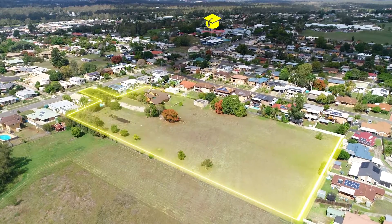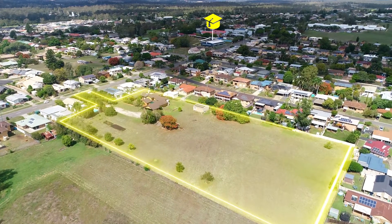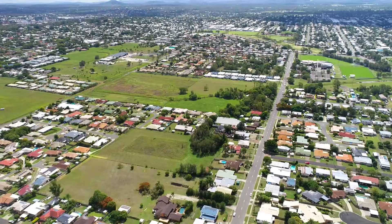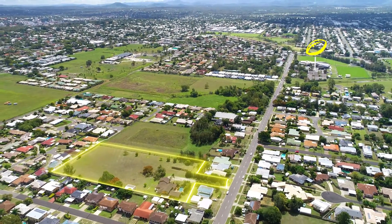This property is within walking distance to schools, shopping centres, Brothers Leagues Club, sporting fields, and more.